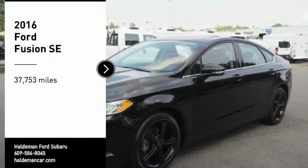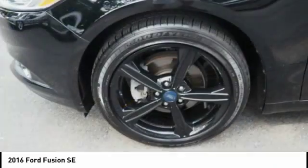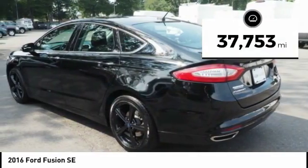Take a ride in a 2016 Fusion. You can have both impressive power and great economy in a Fusion. This vehicle has less than 40,000 miles.